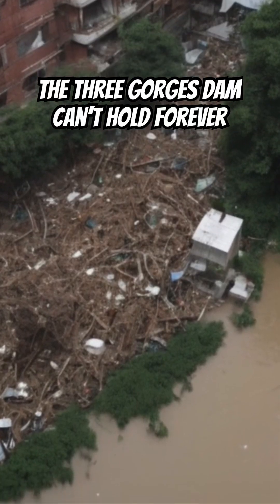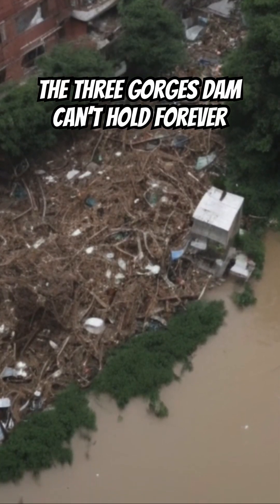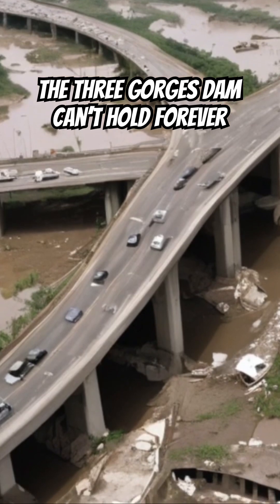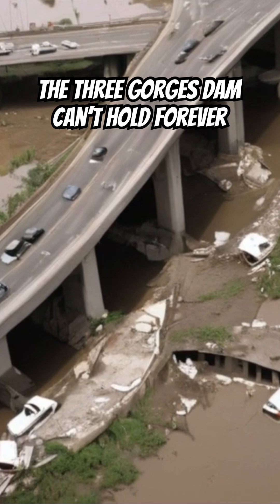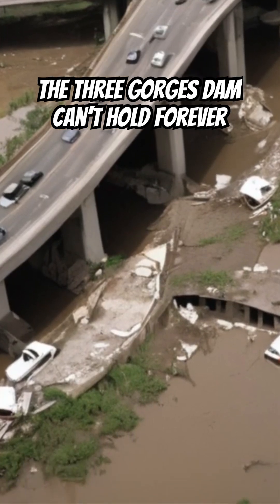Push the structure past its limits. There's also the issue of landslides. Ever since the water level rose behind the dam, the steep terrain along the reservoir has been eroding. That's not just theory — there have been real events already.